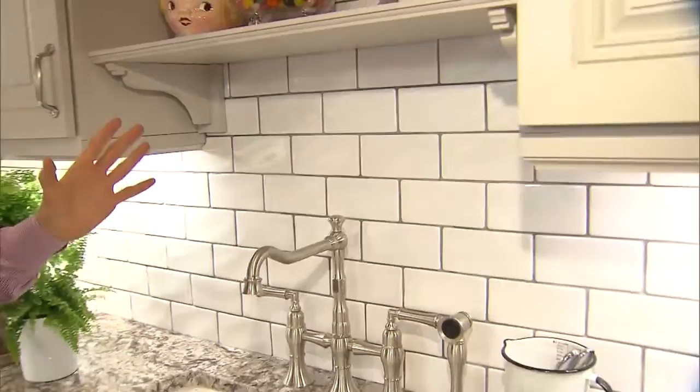But my favorite part by far in this kitchen is the backsplash. I had to convince my client to go bold and use a pewter grout to make it really graphic. The tiles look handmade, but they're actually from a big box store.